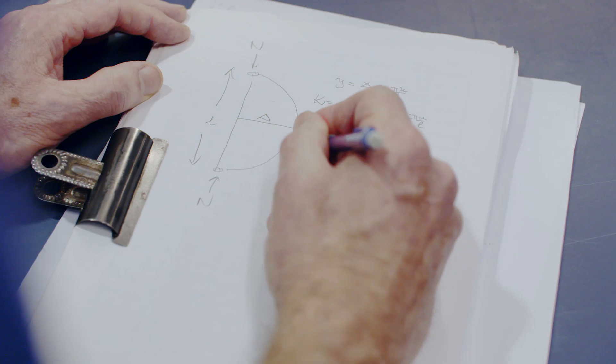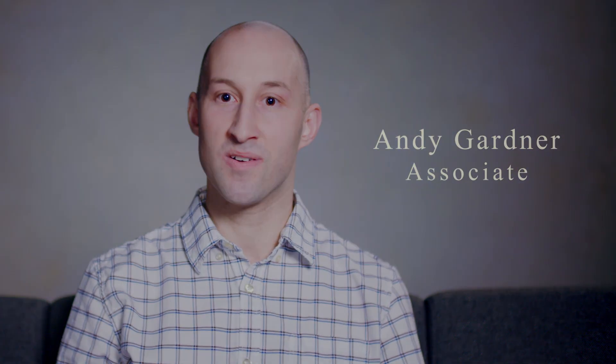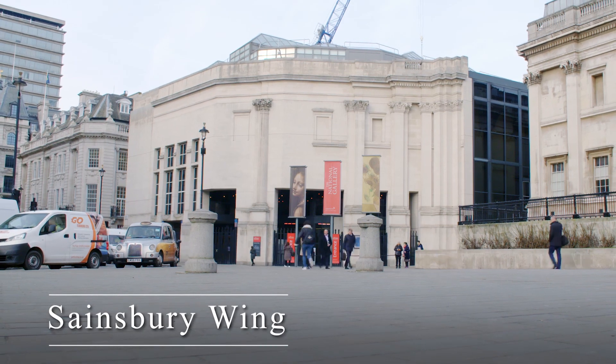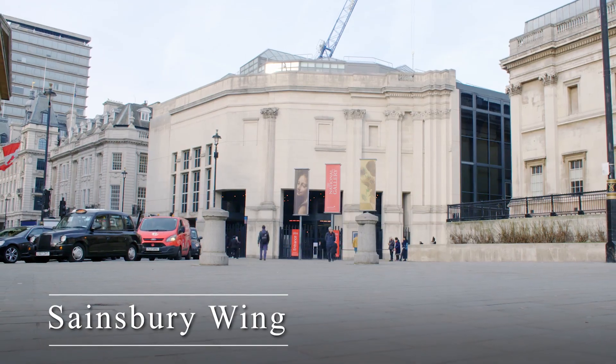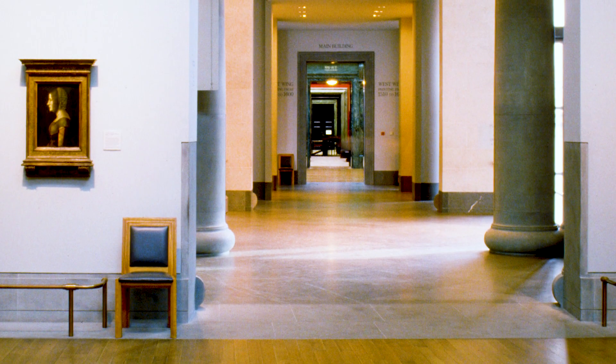He's in the background doing the hard sums, making for the sort of wow things that Arup is known for. The last project I worked on before I moved to my current team was the Sainsbury Wing extension to the National Gallery in London.